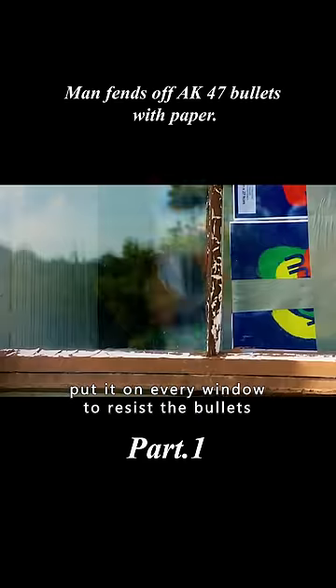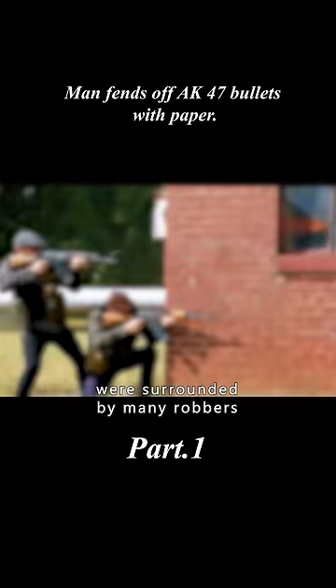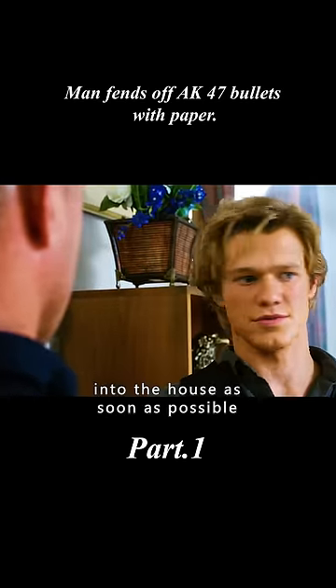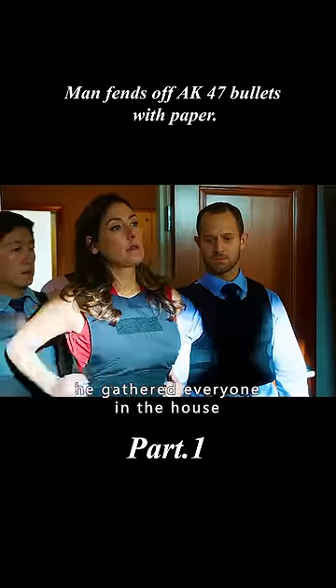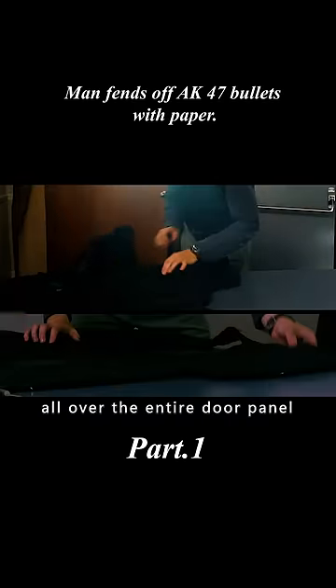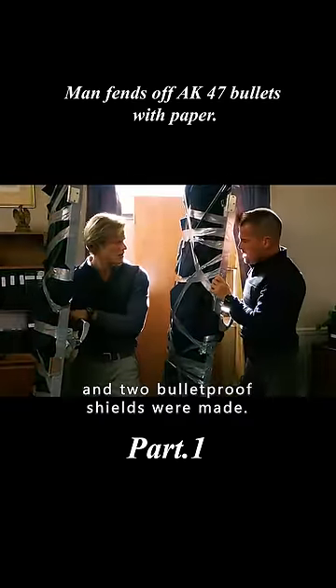The paper-filled drawers were placed on every window to resist bullets, completing the interior defenses. However, the few policemen outside were surrounded by many robbers with no way to enter the house. To get the police inside, the man had everyone remove their bulletproof vests, spread them across the entire door panel, and secure them with duct tape — creating two improvised bulletproof shields.